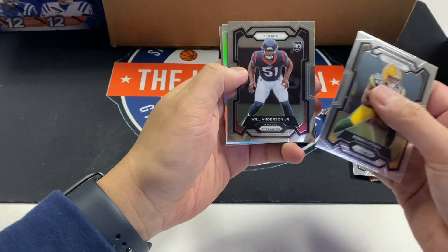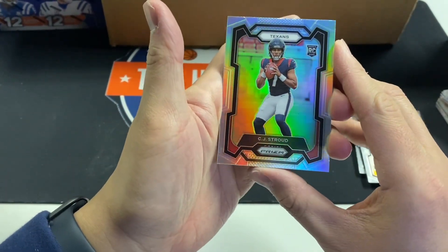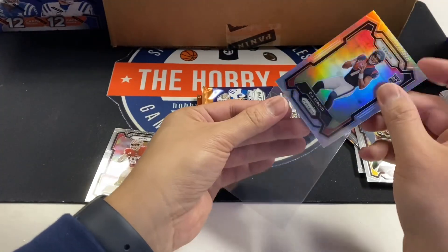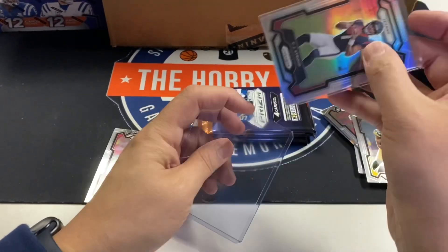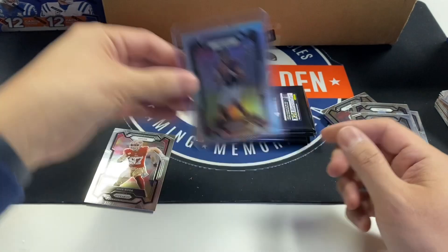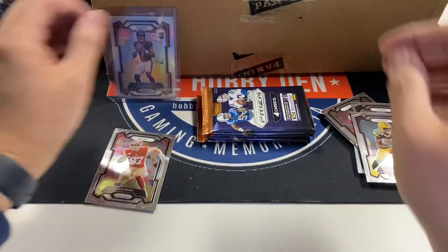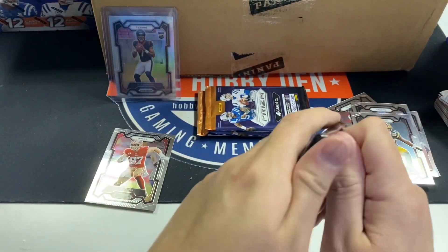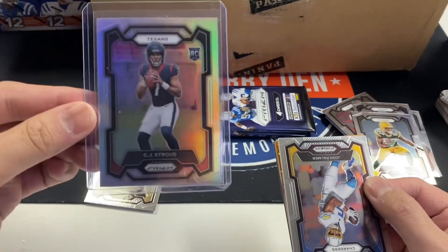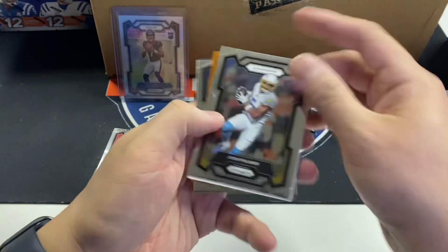Romeo Dobbs, Will Anderson, CJ Stroud silver — sell this immediately. And Nick Bosa. That makes up for the case — that's the best possible silver you can get right now. That is awesome. Definitely got off to a good start.